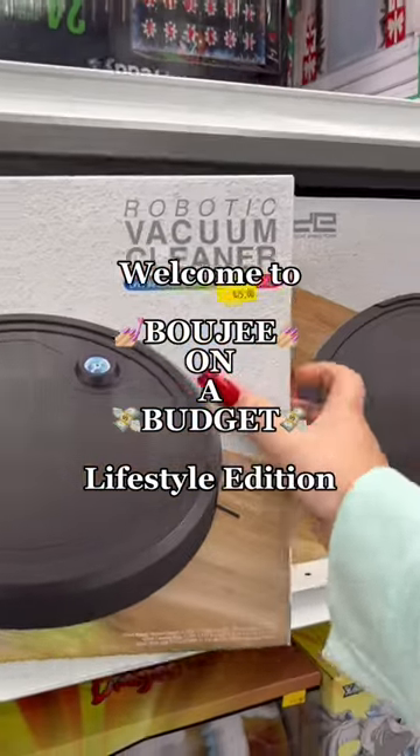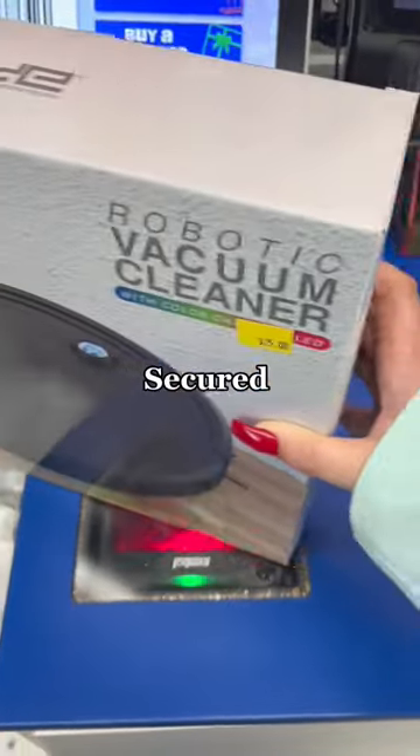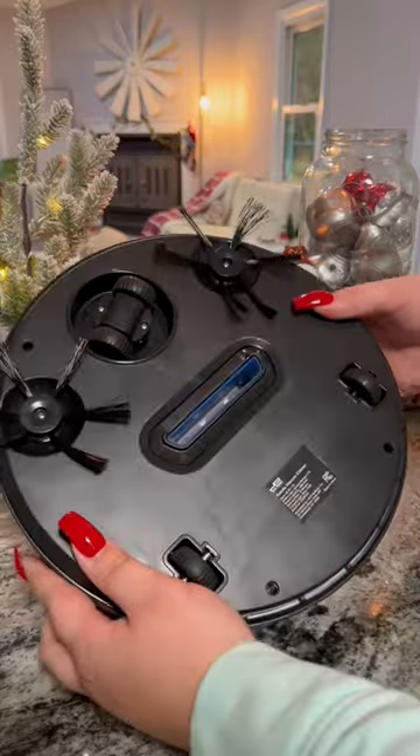Welcome to Bougie on a Budget Lifestyle Edition. This week I got over 100 requests for me to go try the robotic vacuum from Five Below. This was $25. I had to see if this was worth it or not.